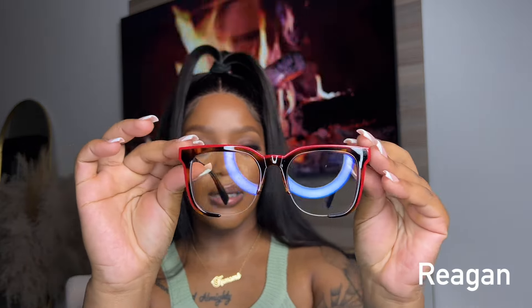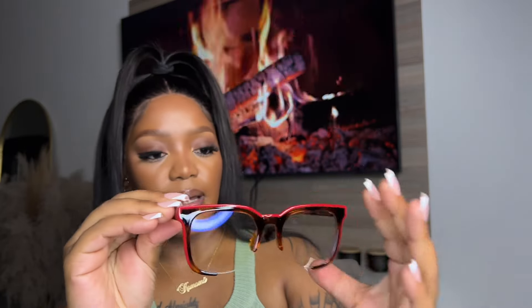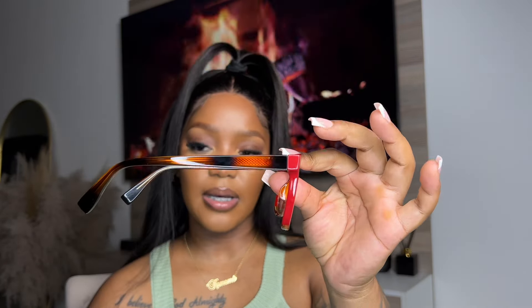The name of the first pair I'm going to try out is Reagan. I like the brown detail and the fact that it's red with that brown detail. Let's see how they look.